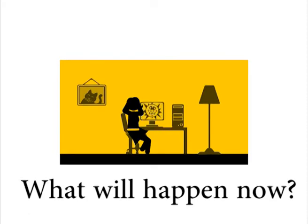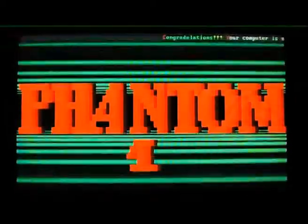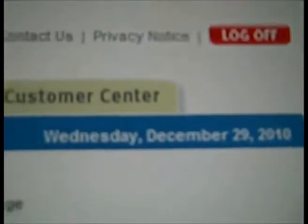What you may not know is what is about to happen. In the early days, computer viruses were annoying but usually harmless. Today, almost all viruses are written specifically to steal money from you.